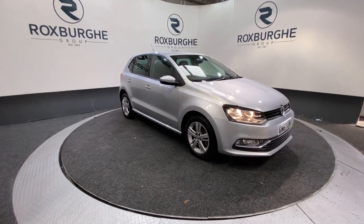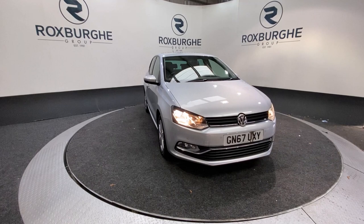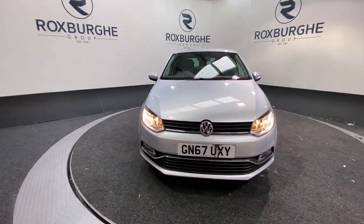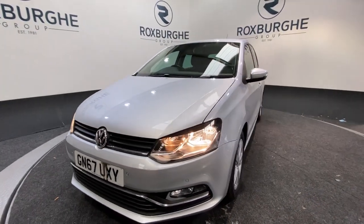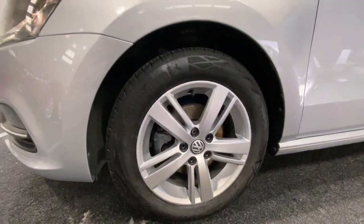Here we have our Volkswagen Polo. This car does come equipped with that 1.2 litre petrol engine producing 89 brake horsepower, at only 60 miles per gallon combined. Starting off at the front of the vehicle, you do have those really nice chrome accents around your front grille, along with the automatic front headlights.